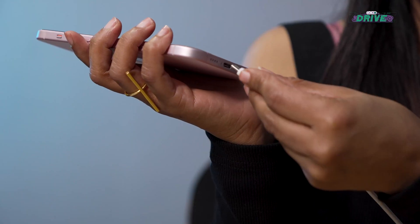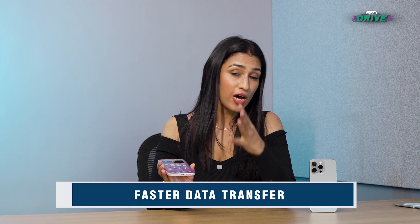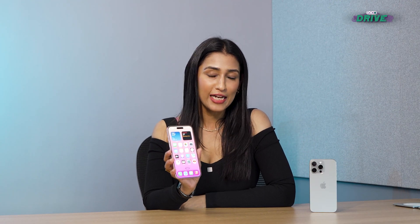USB-C also allows for high data transfer speeds. What I'm holding here right now is the beautiful iPhone 15 Plus. This has a Type-C port but it supports USB 2 data transfer speeds — which means you're going to your destination, but you're going on a two-wheeler. You'll get there, but you'll take some time.